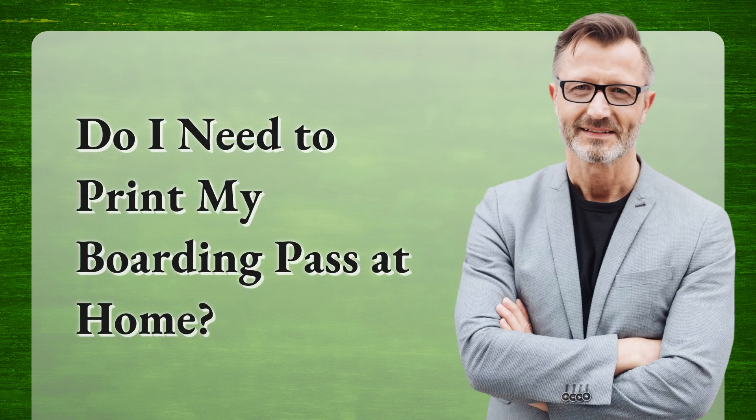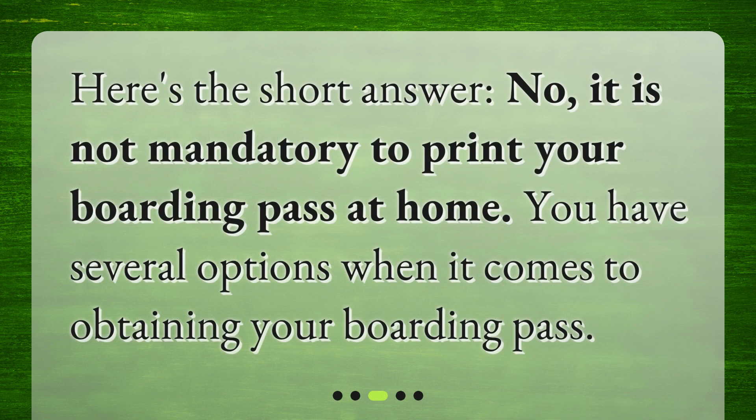Do I need to print my boarding pass at home? Here's the short answer: no, it is not mandatory to print your boarding pass at home. You have several options when it comes to obtaining your boarding pass.